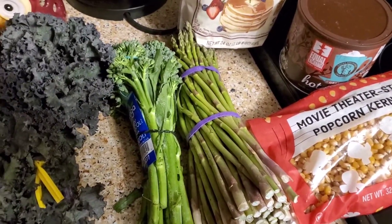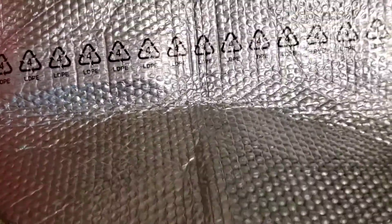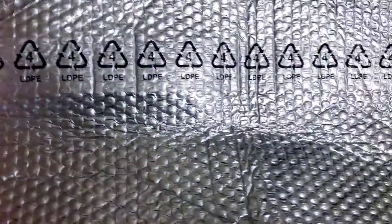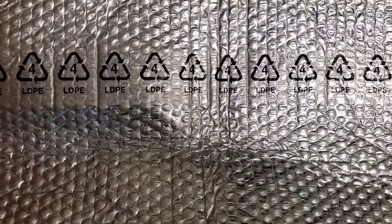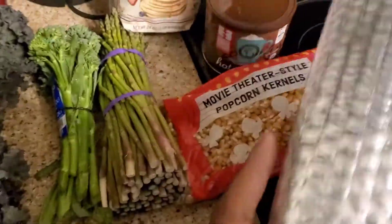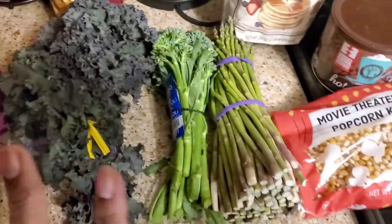I'll show you the bag that perishables come in. Here's the bag — along with the ice pack — for when you have chicken, fish, or things like that that are usually frozen or otherwise need to stay cold. I didn't get one this time because I canceled the chicken; I knew I didn't need it since we have loads and loads of meat.